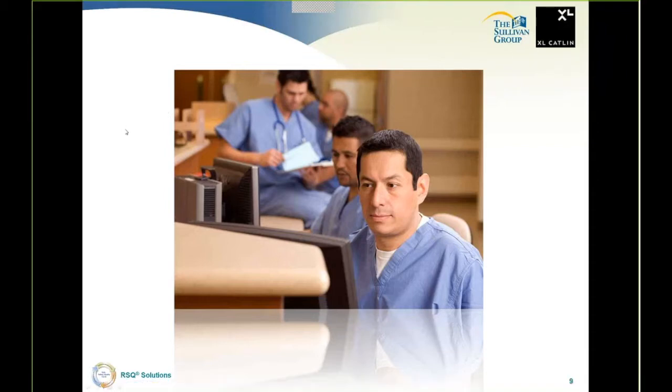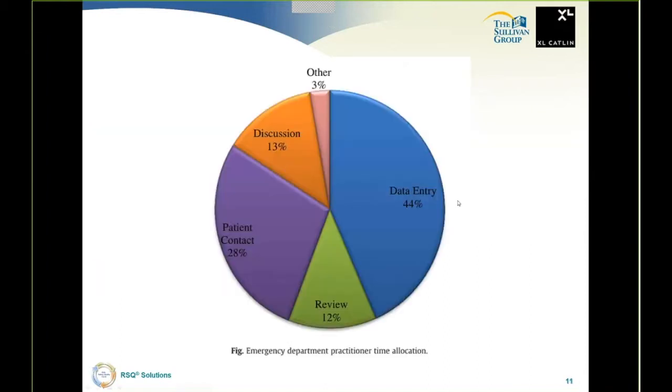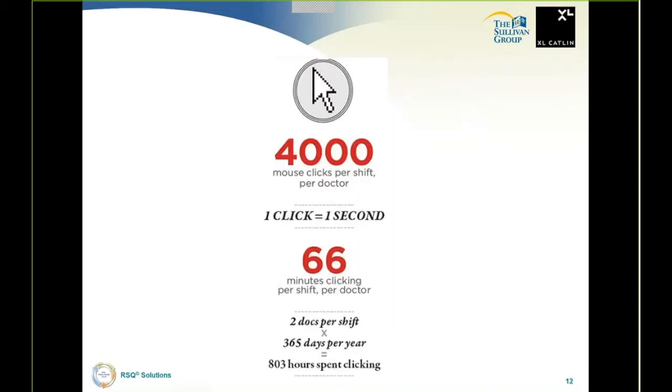We have some recent research on the subject. I like to call this one 'death by 4,000 clicks' — a productivity analysis of electronic medical records in a community hospital. This is a recent publication, and the data pretty much nails the problem down. Practitioners are spending 44% of their time on data entry and 28% of their time on patient contact, which is just not acceptable. The systems need to change to get practitioners back to the bedside. That's 4,000 mouse clicks per shift per doctor.